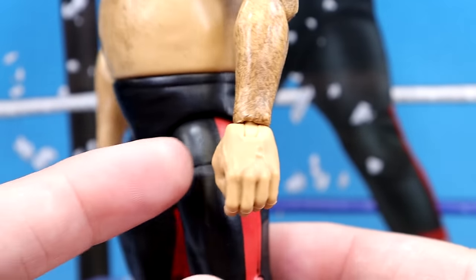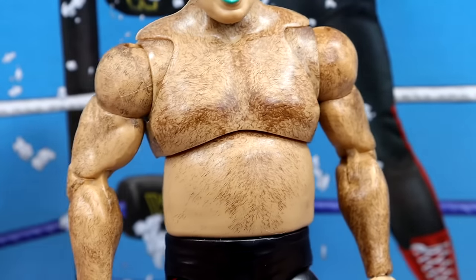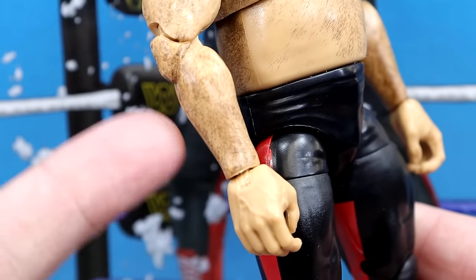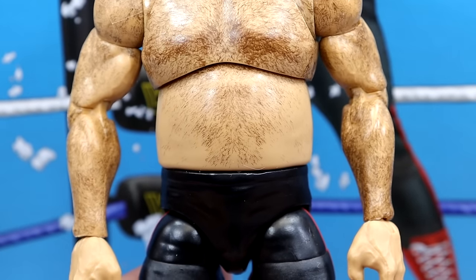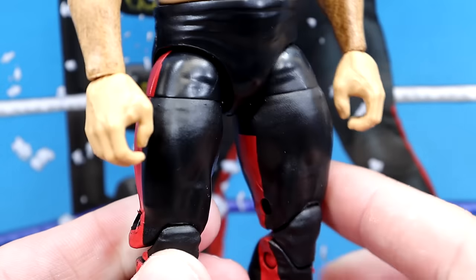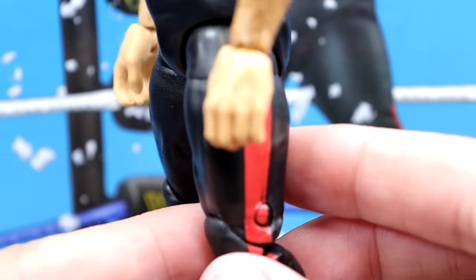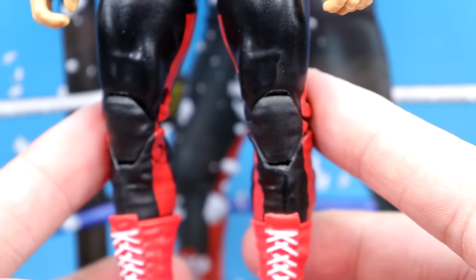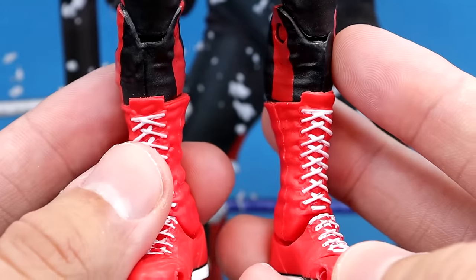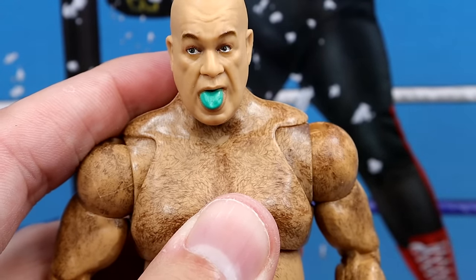I'm sure there's somebody out there from your family that's super hairy like this — just ridiculous body hair on this guy. One thing I will say is I wish that the hair continued on the hands, because usually people with body hair like this also have a lot of hair on their hands. You can see it kind of stops to a point, which isn't the biggest deal, but it's something worth mentioning. He does have the black tights with the red stripes going down. Again, on the original figure he had red knee pads — I don't know if they got away from that — but the red and white boots are also clean.